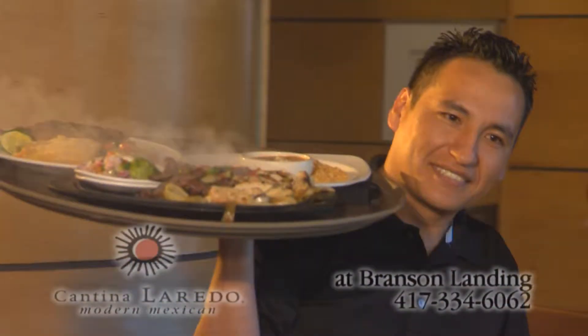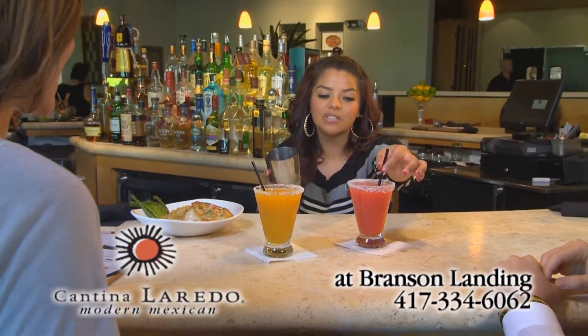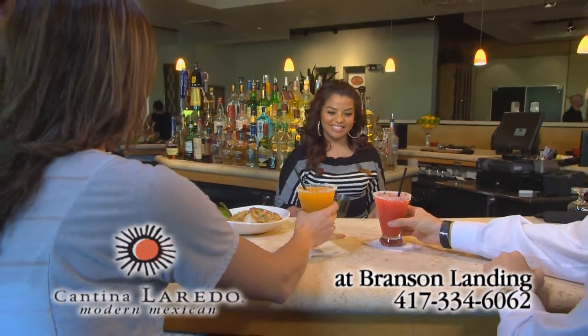Experience modern Mexican food at Cantina Laredo. Join us tonight to sip our Casa Rita, made with fresh squeezed lime juice and premium tequila.